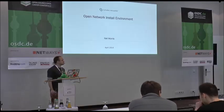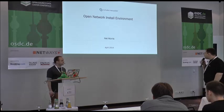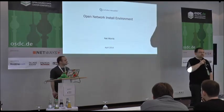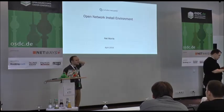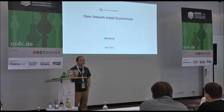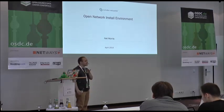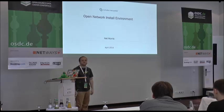Nat Morris from Cumulus Networks will talk about his Open Network Install Environment called ONIE. Hi, I am Nat from Cumulus Networks. We are a startup based in Mountain View, California. We came out of stealth mode in June last year, and we have a network operating system that runs on top-of-rack switches in the data center.